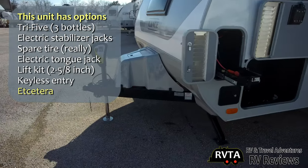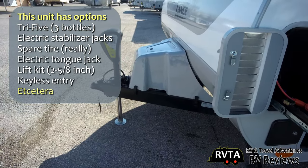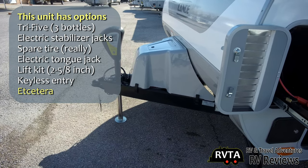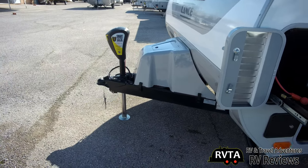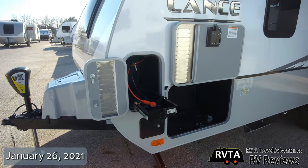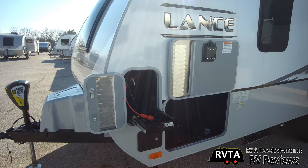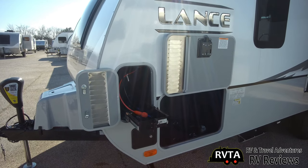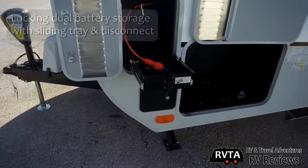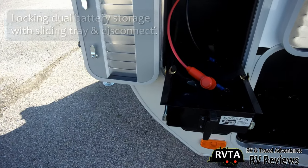This specific unit has about $8,700 worth of various options. For example, the Tri-5 — the three propane bottles — is an option. On each side you get a little slide-out tray where you can put your battery, any type of battery you decide you want. Those trays are super, super sturdy. I really like them.